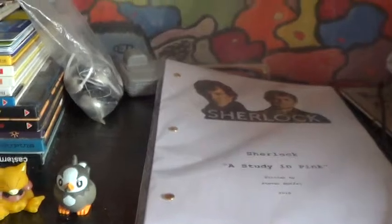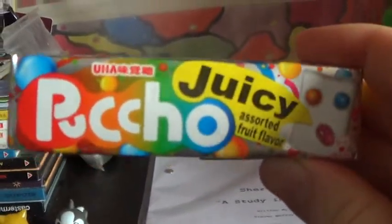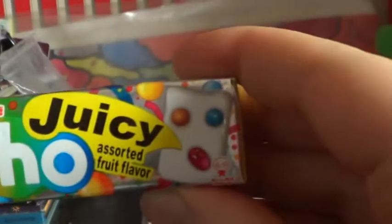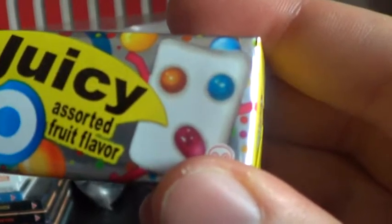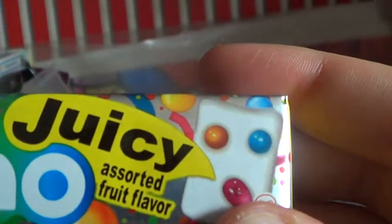Got some stuff from Kawaii Alley - mainly not for me, but I did pick up something for me: some Pacho Puchu - however you pronounce it - in juicy or salted fruit flavor, like a yogurt sweet. It says yogurt sweets with some gummy fruity juicy things in it, so I'm going to be trying these out soon. Very yummy, I imagine.